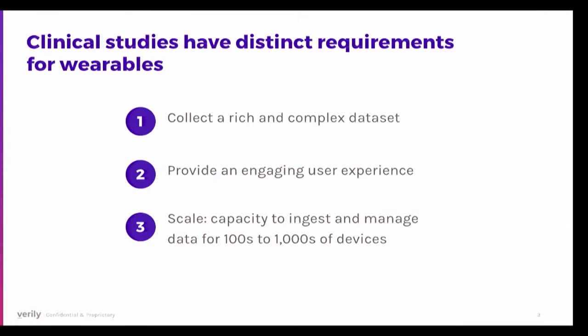One of the things I wanted to talk about today is the Verily Study Watch. In thinking about how to design a watch for clinical studies, we realized there were distinct requirements for wearables: collecting very rich and complex datasets of varying data types, providing an engaging user experience so people consent and allow continuous data collection, and scaling to ingest and manage data for hundreds or thousands of devices.